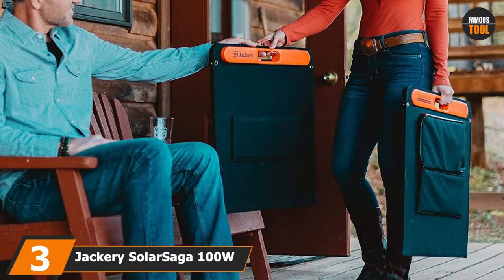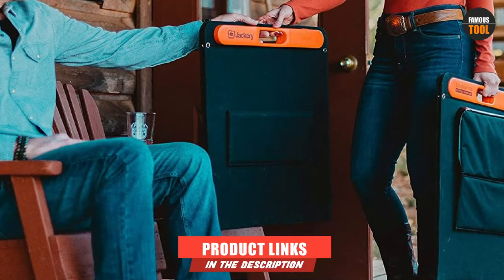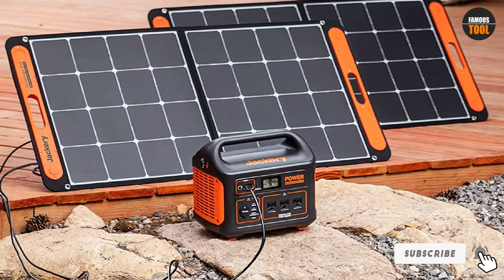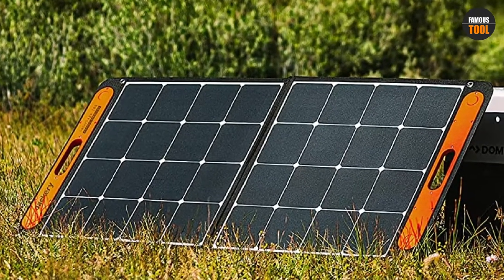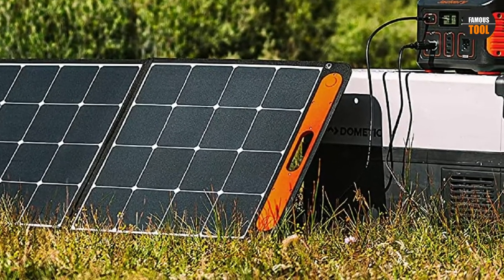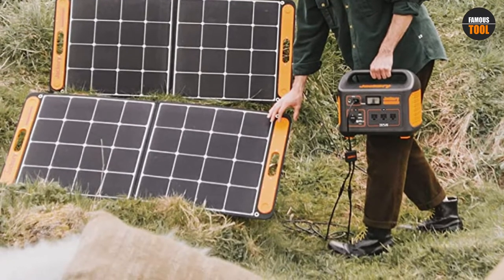The number 3 position is held by the Jackery Solar Saga 100W Portable Solar Panel. Rig owners looking for an option with high conversion efficiency need to consider this model. It offers a conversion efficiency rate of up to 23%, which is almost unheard of among other products. This solar charger also comes with two USB ports, ensuring you can charge a large number of smaller devices like smartphones, speakers, digital cameras, and tablets.